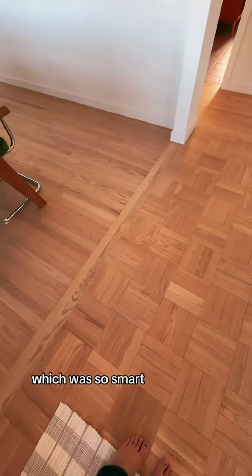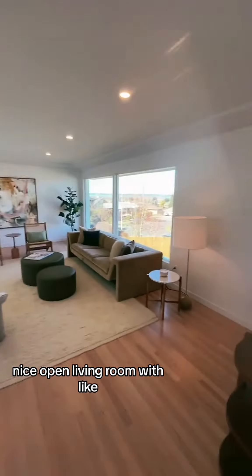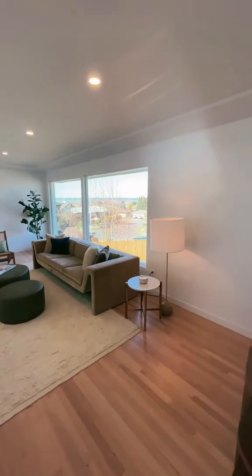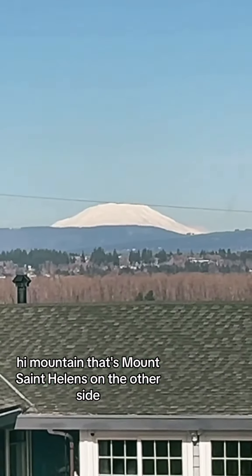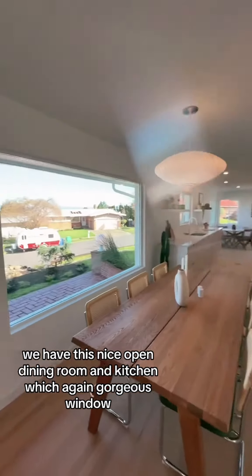There's a nice open living room with huge picture windows — those are stunning. And hi, mountain! That's Mount St. Helens. On the other side we have this nice open dining room and kitchen.